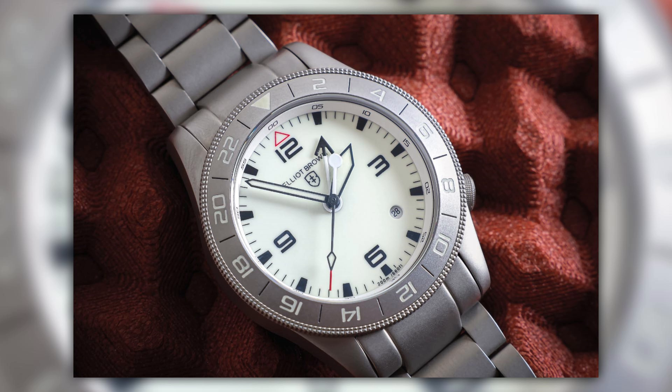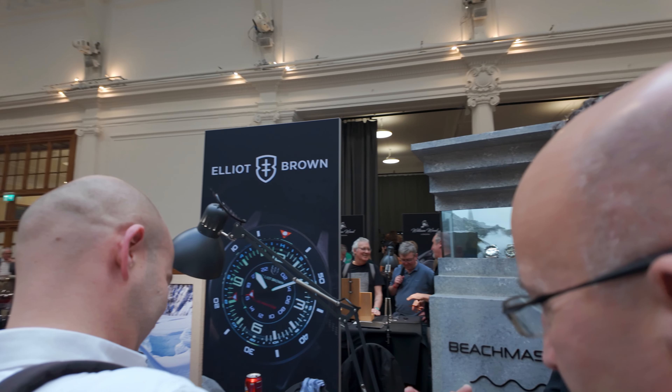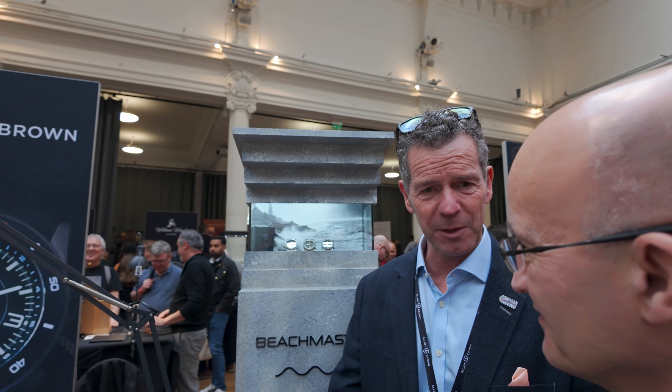At the Watch Pro Salon, Elliot Brown launched a version of the Halton GMT Auto with a vapor-honed case and bracelet and a full-loom white-out dial. They were uncertain whether it would be the best watch they'd ever launched or their most divisive. They decided to open the sales window at 9am on day one and close it at 5pm on day two of the show. If they'd sold 50 pieces they'd have been happy — they ended up selling 427 watches over 36 hours.